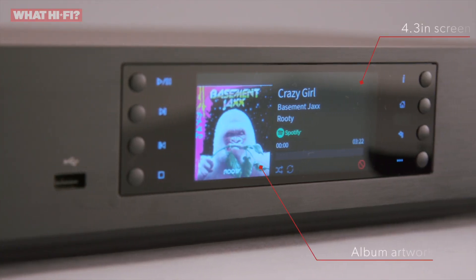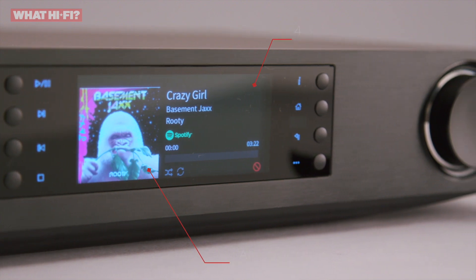There's a 4.3-inch screen which shows track, artist, album and artwork in full colour. It never feels cluttered and each bit of metadata is spaced nicely.